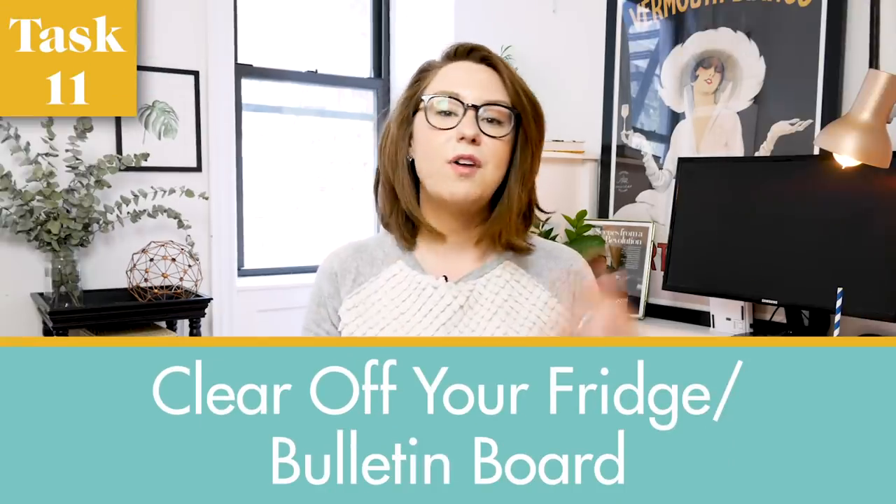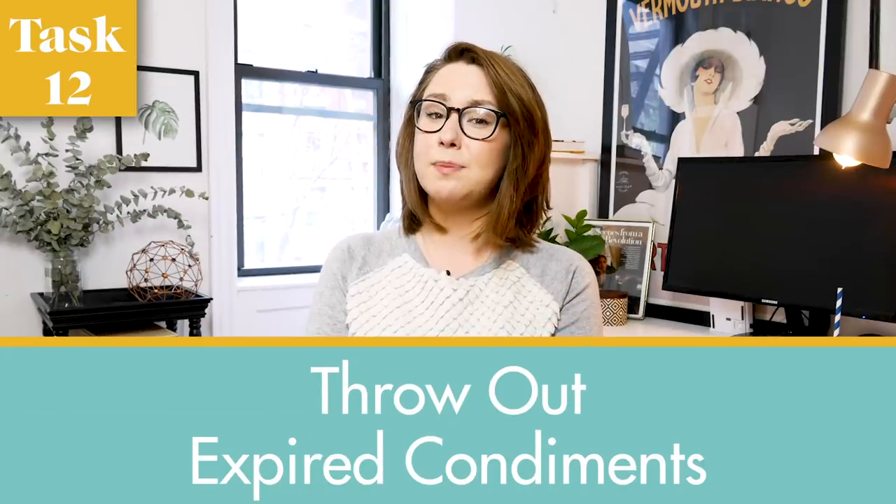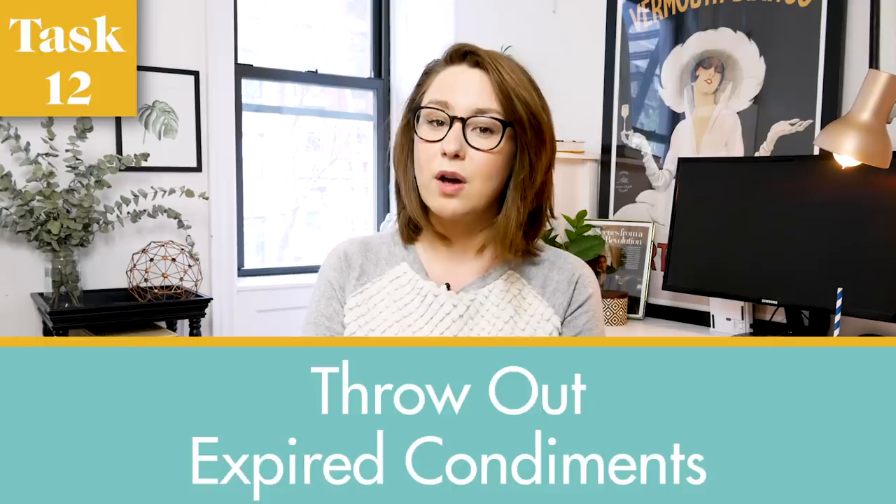Number eleven is clear off all the junk cluttering your fridge or bulletin board — that means old invitations, grocery lists you've already shopped for, to-do lists you've already completed, expired coupons, takeout menus you're not using, or business cards you never followed up on. Your fridge and/or bulletin board should be places of zen. Number twelve is throw out every single expired condiment on your refrigerator door, containing mayonnaises and fish sauces and mustards that have been expired for literal years.